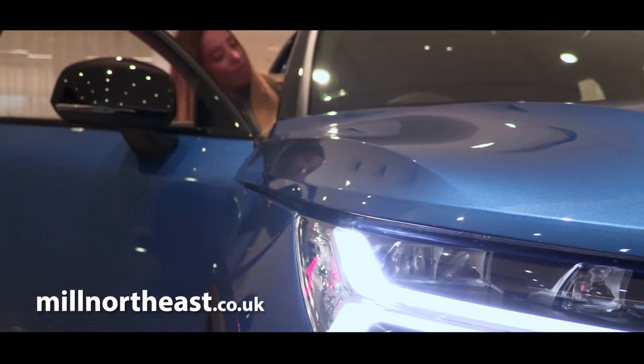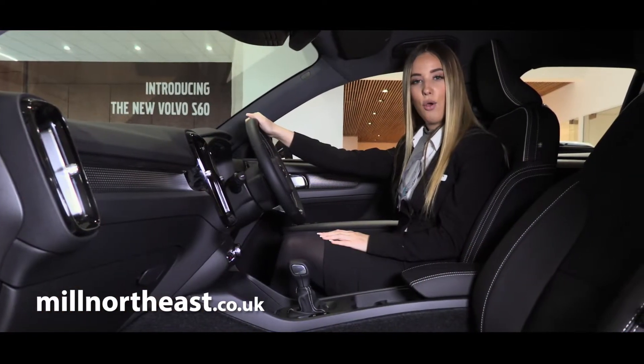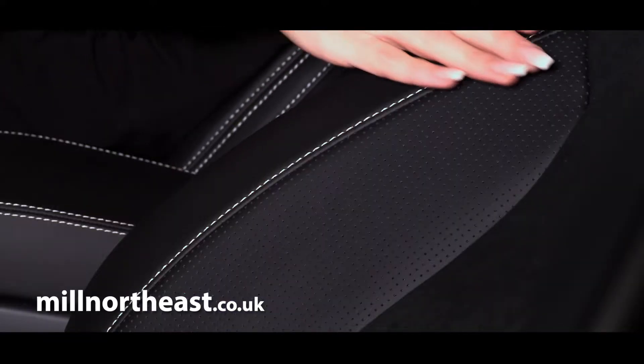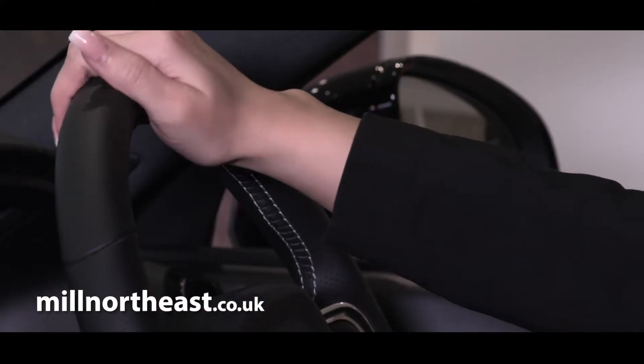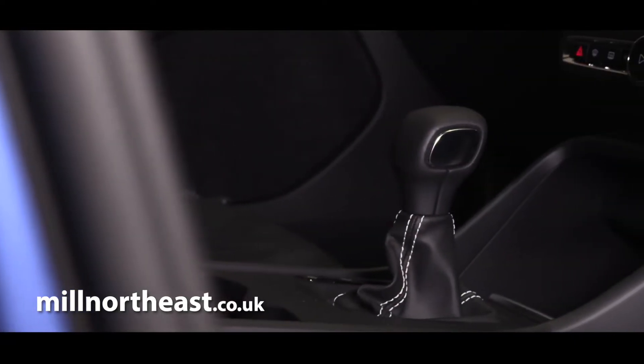Surpassing all your expectations, stepping inside the Volvo XC40 will awaken all your senses. The carefully selected sustainable materials create a unique and inspiring ambience every time you get on board.